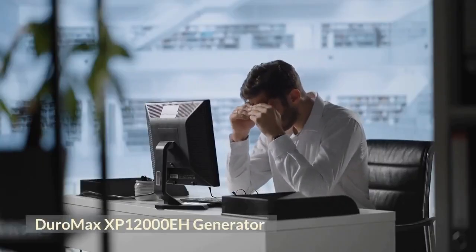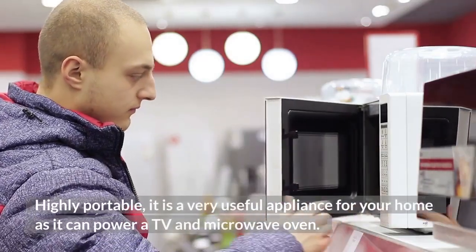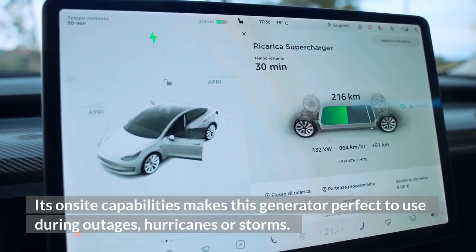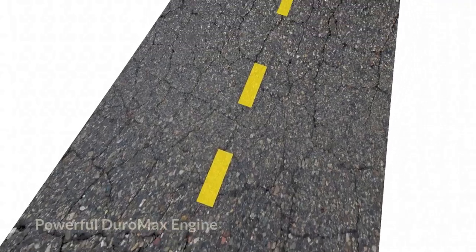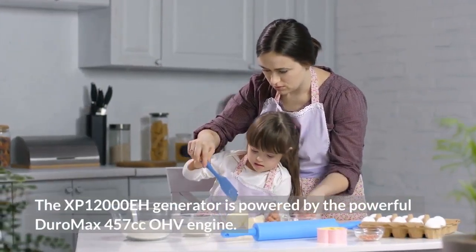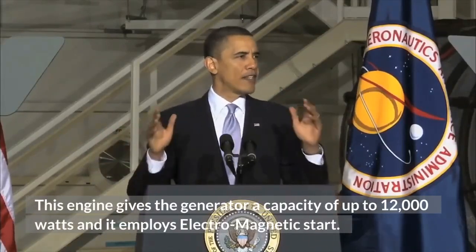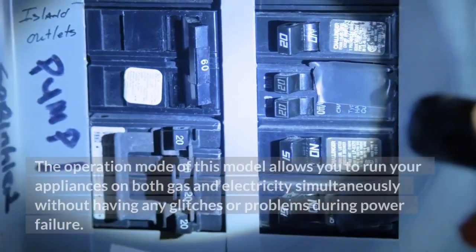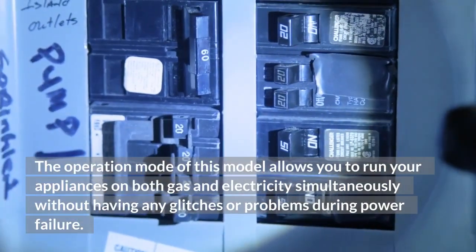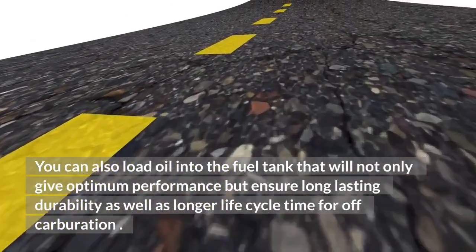Duromax XB12000A Generator. This generator features a dual fuel engine that can provide power quickly and efficiently. Highly portable, it is a very useful appliance for your home as it can power a TV and microwave oven. Its on-site capabilities make this generator perfect to use during outages, hurricanes, or storms. The XB12000A is powered by the powerful Duromax 457cc OHE engine, giving it a capacity of up to 12,000W, and it employs an electromagnetic start. The dual fuel operation allows you to run your appliances on both gas and electricity simultaneously without any glitches during power failure.